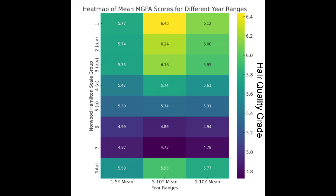The mean score in years 1 to 5 was lower than the mean score between years 5 to 10. Scores in terms of positive hair growth markers are trending upwards.